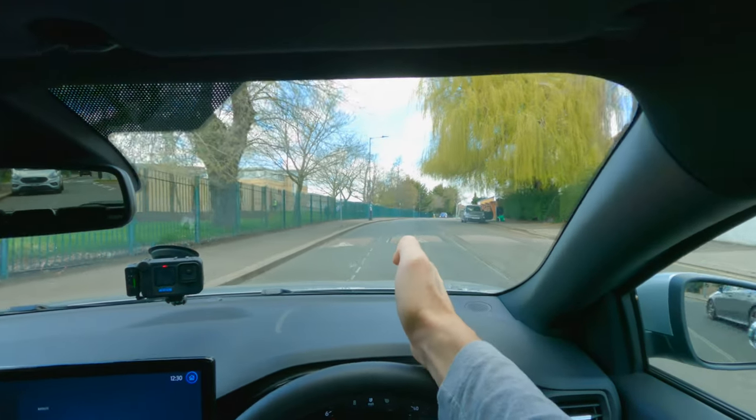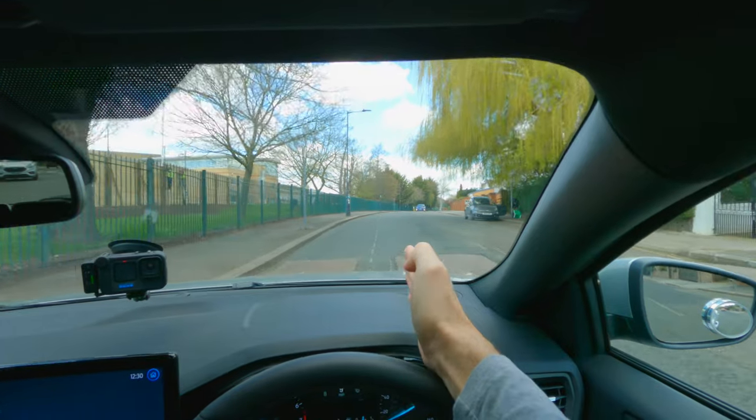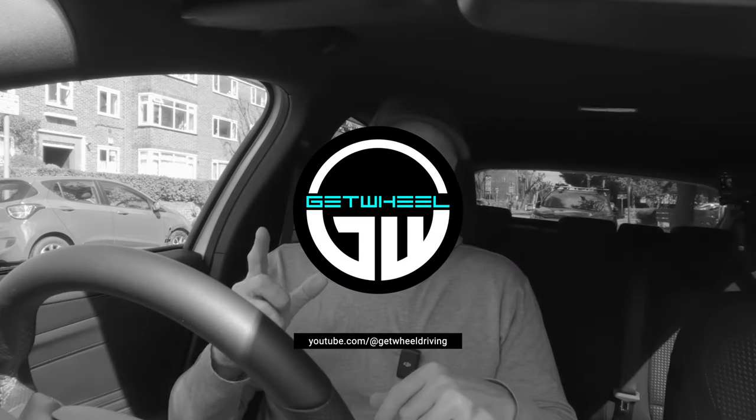There are two reasons why you are struggling to judge your positioning when you're pulling up on the left-hand side, and in this video we're going to look at that today. No fluff, just good stuff.